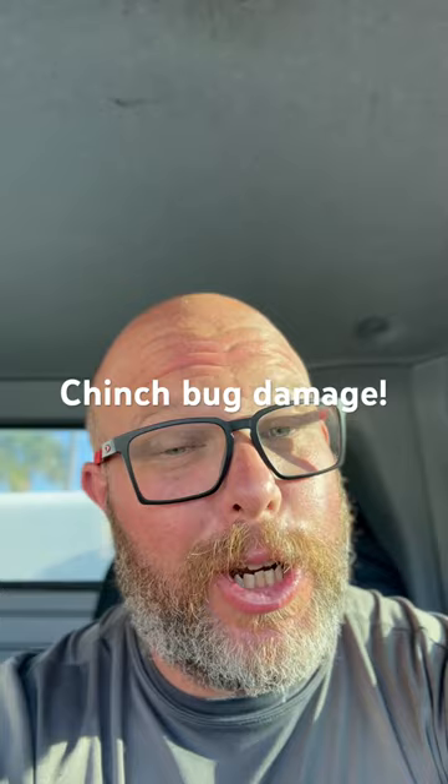Chinch bug season is here. They are attracted to nitrogen in the soil, and they will kill your lawn. Be prepared.